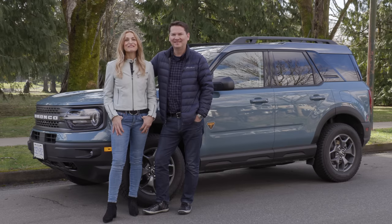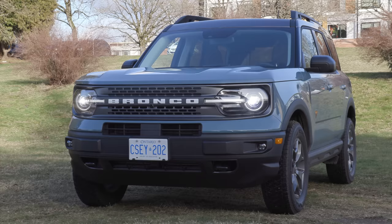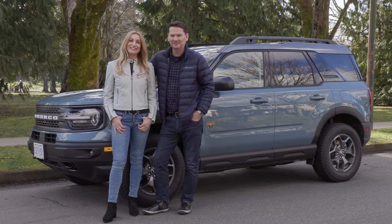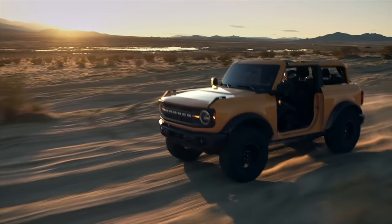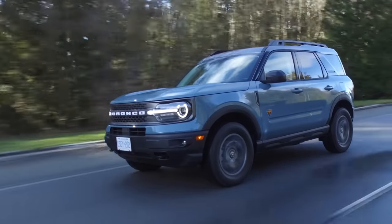The Bronco is back! There's the larger Bronco and then the smaller Bronco Sport, and that's what we have today — they're very different. Let's get in and take it for a drive. A lot of people are excited about the big Bronco; that's the one designed to go after the Jeep Wrangler. That's not this. This is the Bronco Sport, which is based on the Ford Escape.